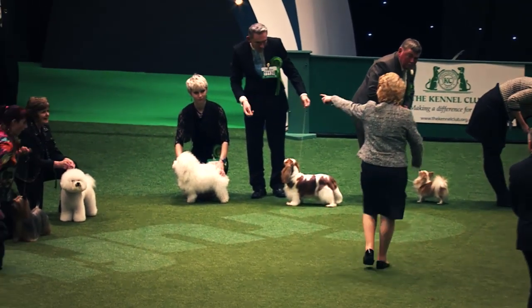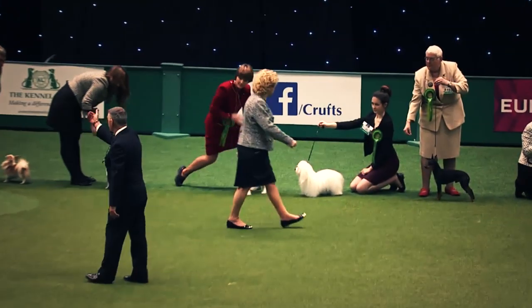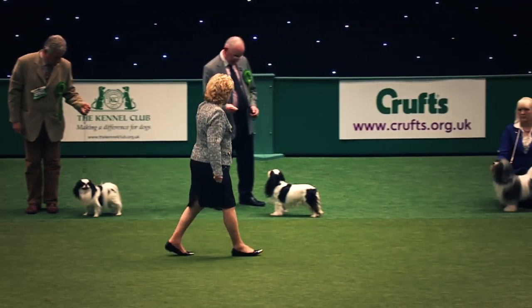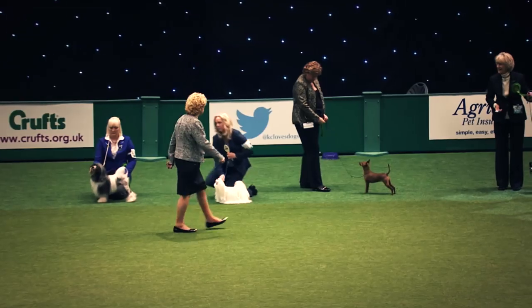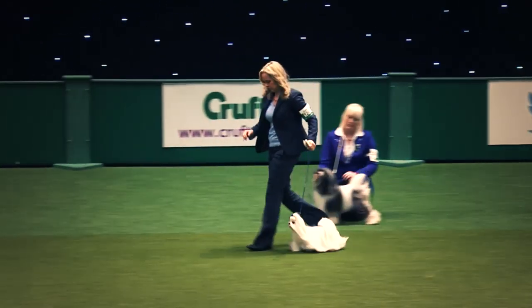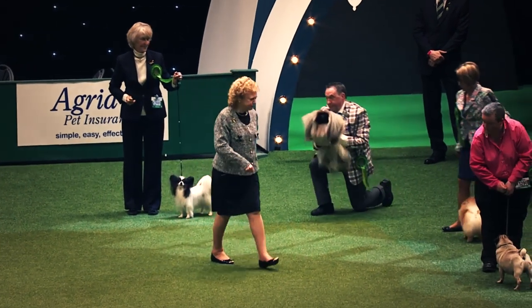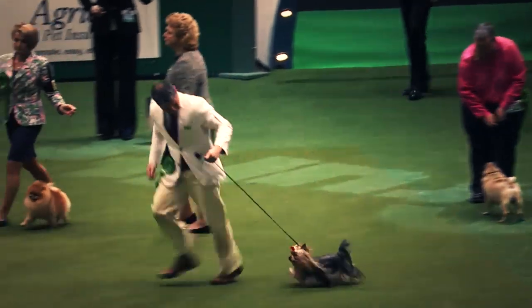Some very strong contenders and a lot of top winners amongst them. Out comes the Australian Silky Terrier and the Bichon Frise. The Chinese Crested comes out next. The King Charles Spaniel, Theo, comes out. Love the King Charles. The Maltese — that showy Maltese with a lovely top line. In comes the Peke, and the Pomeranian, and the Yorkshire Terrier. That's a very strong line-up.